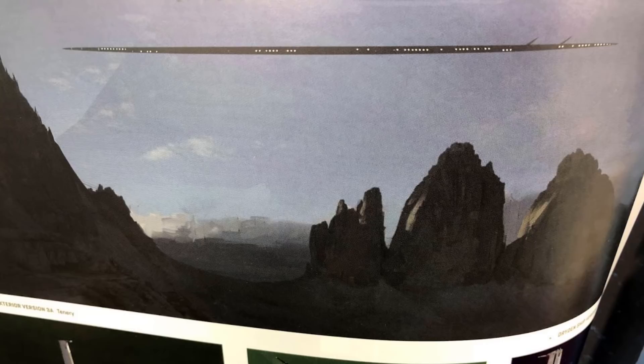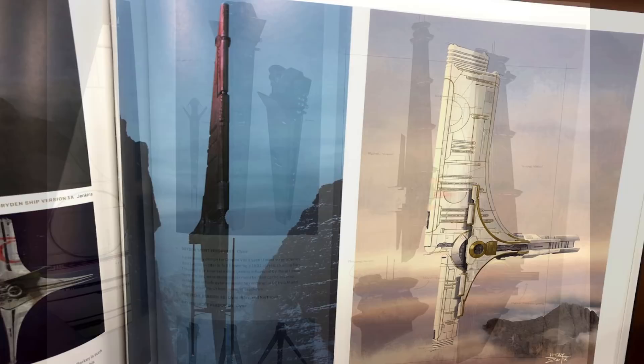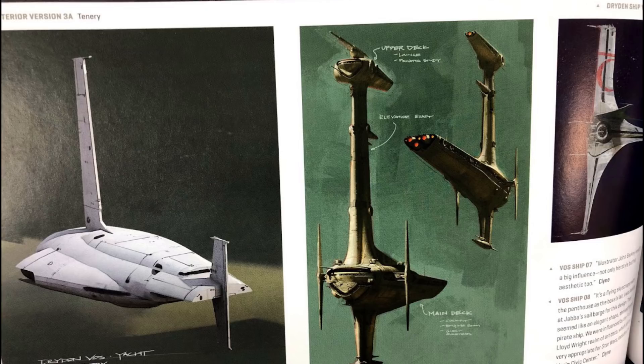Moving on to Dryden Vos' ship, it seems like it was always meant to have this thin profile that would elegantly slice through the skies, but it ranged from an extremely long and flat ship to articulated wings like an Imperial shuttle, while others were lavishly ornate with white and gold paint jobs, along with some more menacing versions. The two most different designs were inspired by the architecture of Frank Lloyd Wright, particularly the Marin Civic Center.